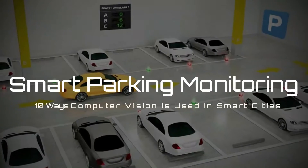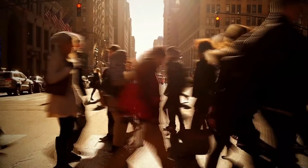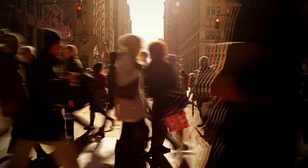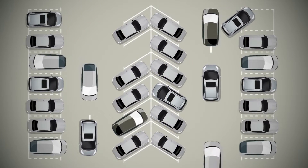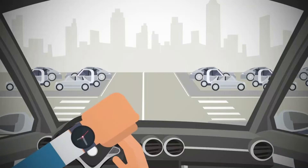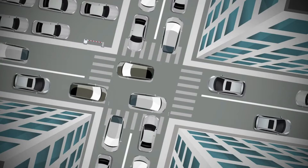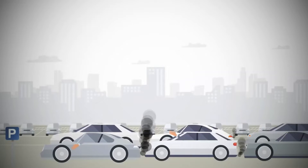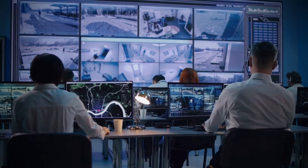3. Smart Parking Monitoring. Using computer technologies can help smart city authorities facilitate better services to their citizens. Another example is parking spaces, and managing them is the job of the authorities. Bike riders and drivers constantly search for available parking spaces in the city, which causes the area to become congested, leading to traffic blocks and other such issues. But to avoid such problems, using computer vision is a smart decision for cities.